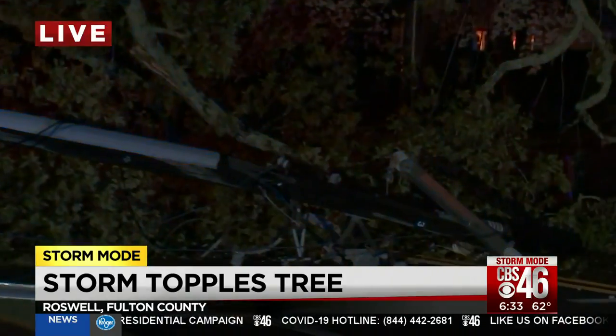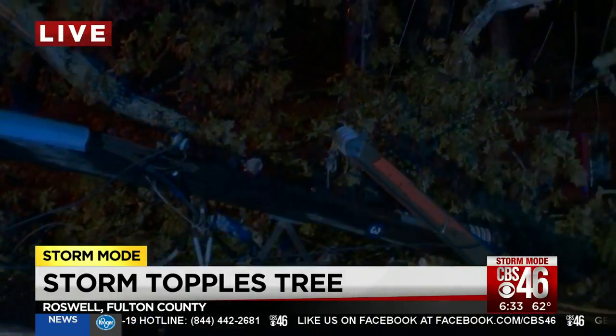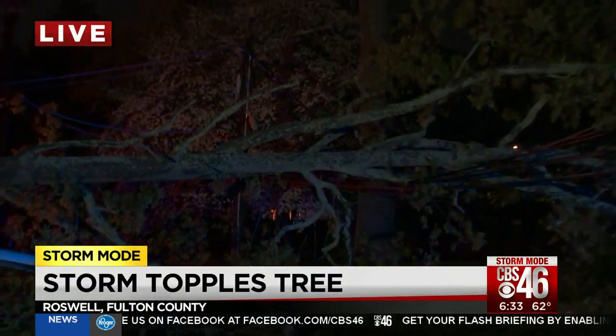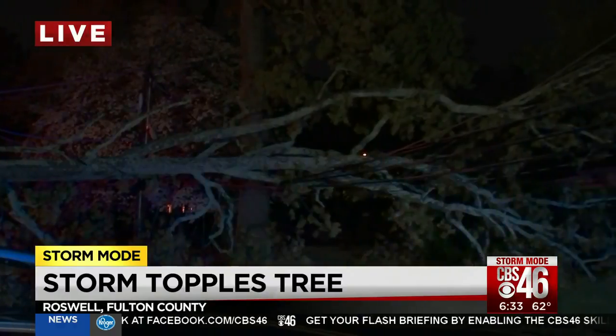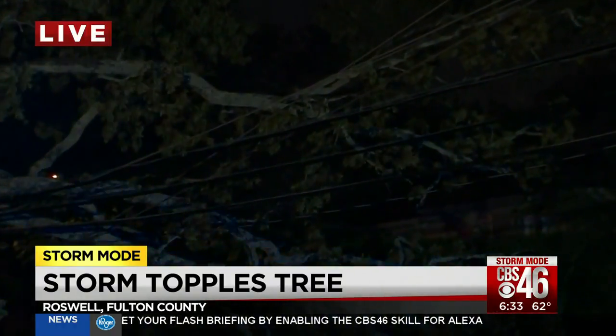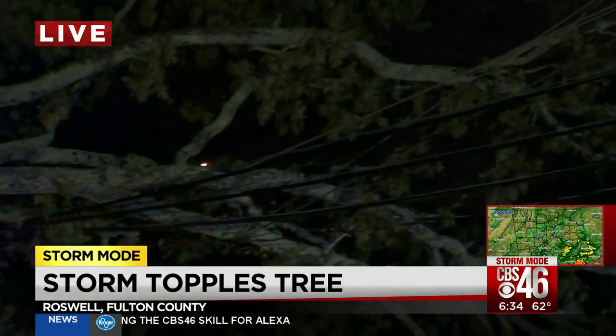The lights are on down on the other part of the street, but behind us here it's completely dark. Georgia Power crews are out here working to get this cleaned up. Roswell police are on the scene — they've blocked off Magnolia. You can see this is a massive tree that has come down resting on the wires. It snapped a power pole, causing quite a mess.